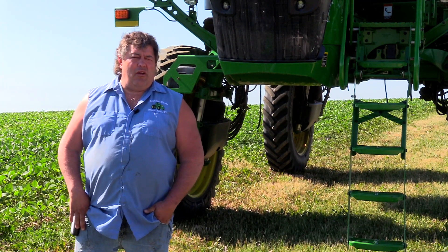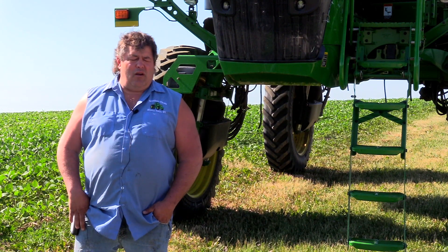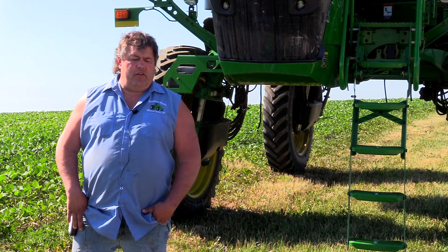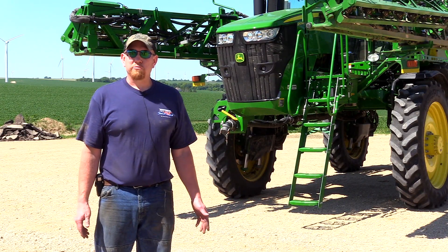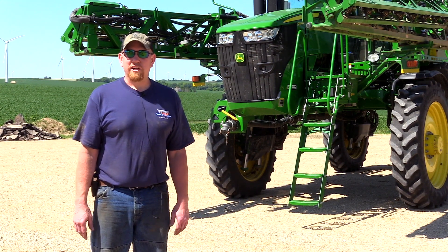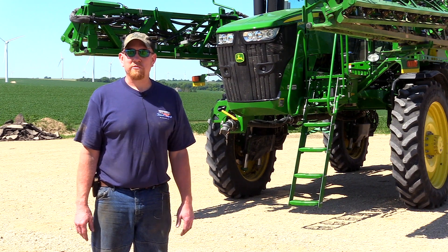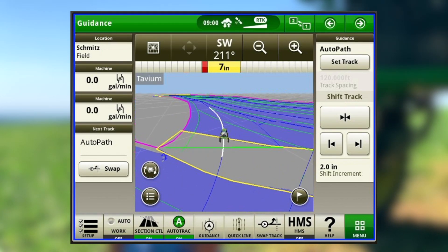We run a 60-foot corn planter, 24-row 30, and then a 24-row 20-inch planter for beans. Our 20-inch rows — we've actually slid rows where we've got 26-inch spacings where we drive. We purchased AutoPath for one of our 4044s, and then after a half a day of running it, after the demo, we purchased it on the second sprayer — very, very happy with it. It's the first time Deere has come with anything that's spot on. It's 99% perfected the first year. I'm just totally impressed.